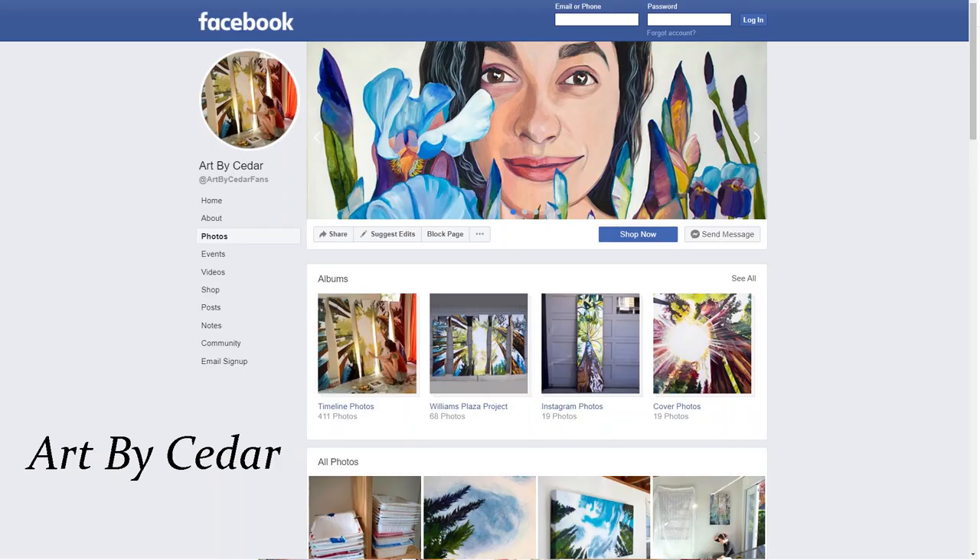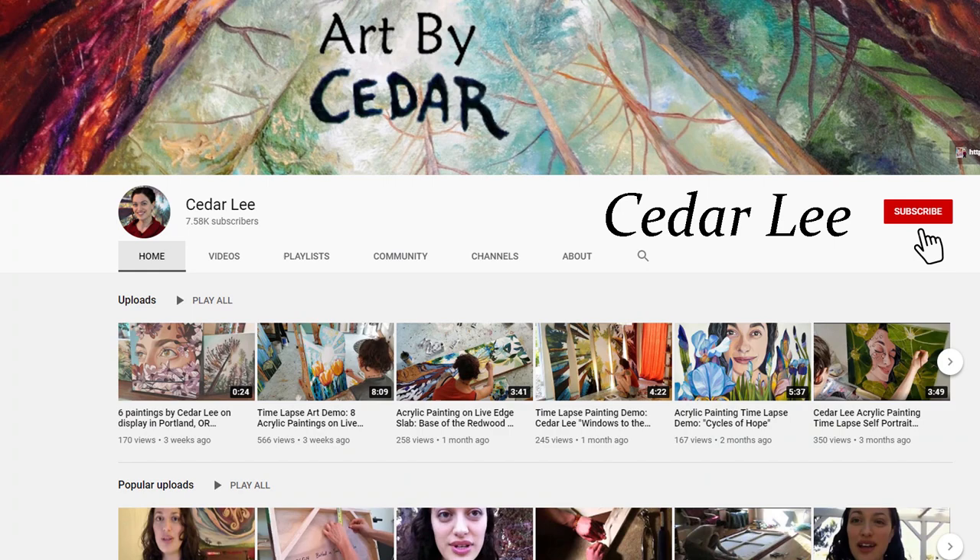Search Art by Cedar to find me on Facebook. And you can also find me on YouTube by searching for my name, Cedar Lee.